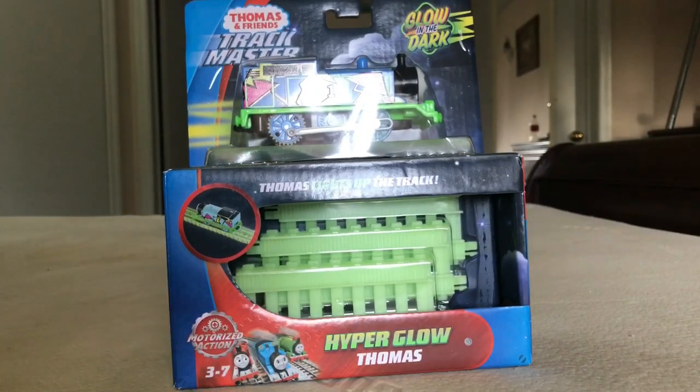Hey guys, my name is YugaValentiaJr, and today we're gonna be unboxing HyperGlowThomas slash GlowInTheDarkThomas.